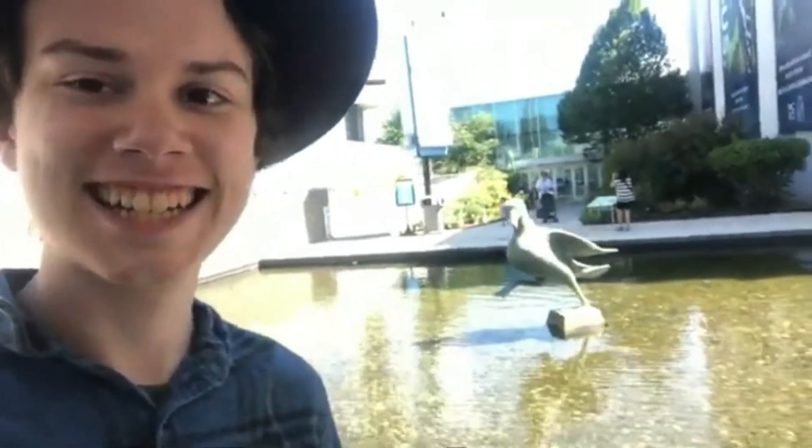They call me Jason Siegel. Yep, anyway, I'm vlogging now.